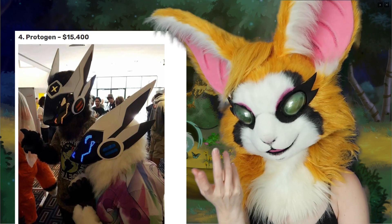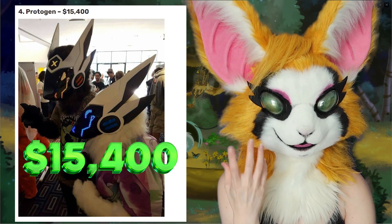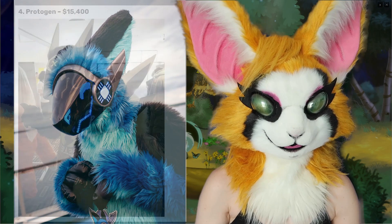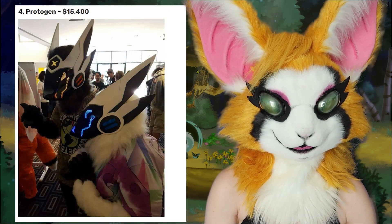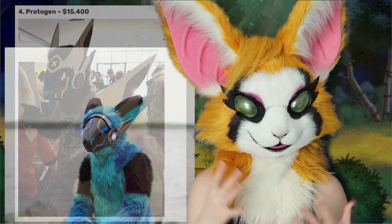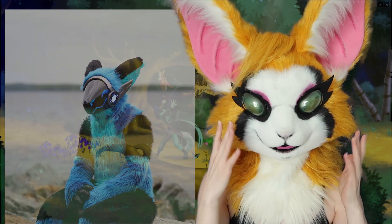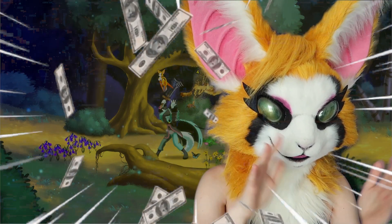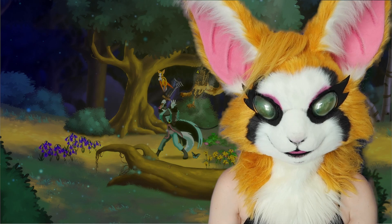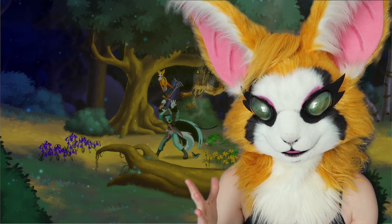Look at this one — Protogen, $15,400. The face is like robotic. It was designed in engineering by Jating F. They didn't sell it, but that's how much money it costs to make the fursuit. Imagine that. Insane.